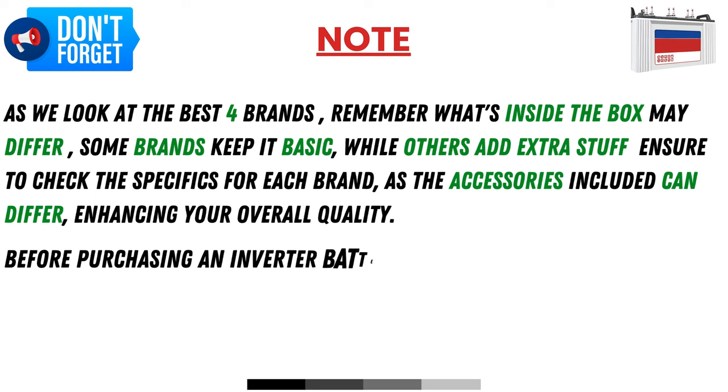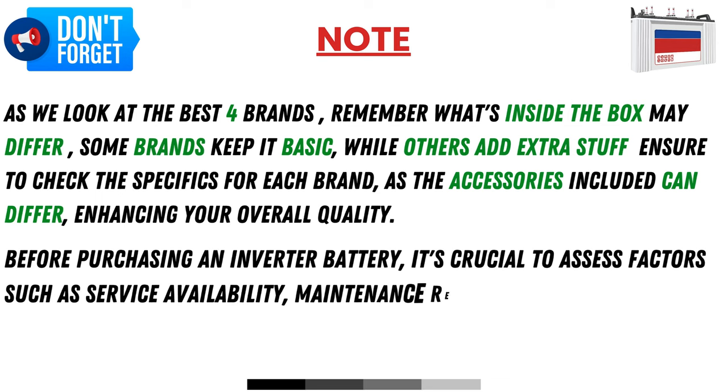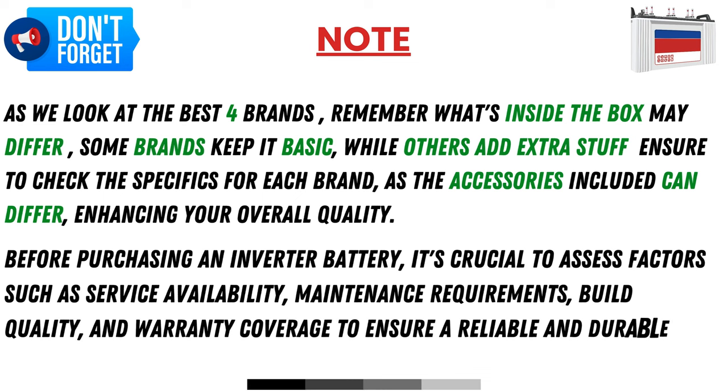Before purchasing an inverter battery, it's crucial to assess factors such as service availability, maintenance requirements, build quality, and warranty coverage to ensure a reliable and durable investment.